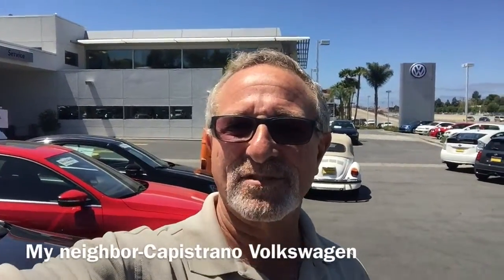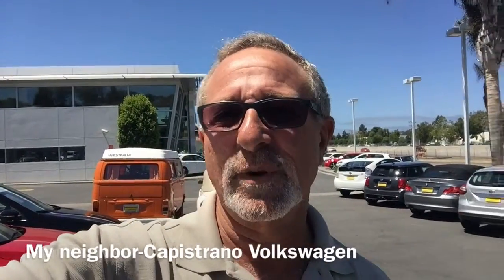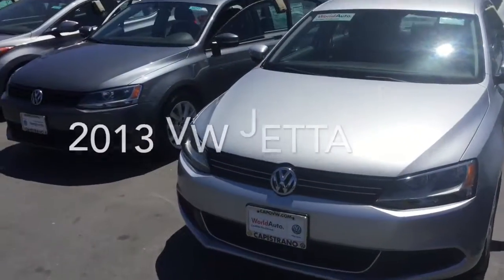Hi Tatiana, this is Mike over at Capistrano Volkswagen. It was a pleasure speaking with you earlier. I just thought I'd take a moment to introduce myself. I'm going to give you a quick look at the Jetta TDI that we talked about on the phone. Here it is — this is the actual car.